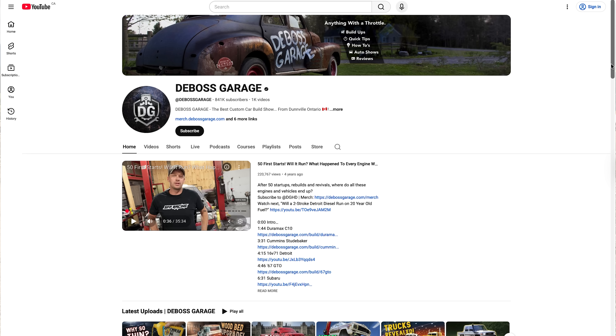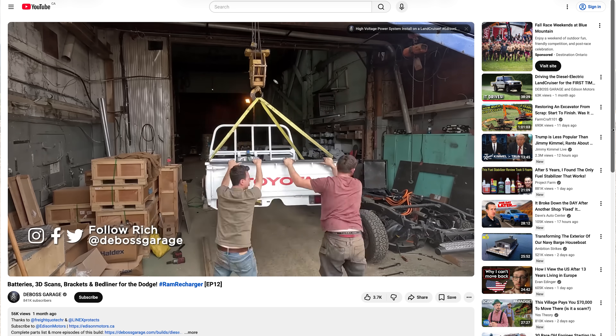Rich has been doing some absolutely incredible work. It's going to be awesome to see these trucks go through testing. Make sure you go and follow Deboss Garage — he's posting a lot of content on his channel showing how the kits are going, how the kit works, and any changes we may have to make as we go through testing and lessons learned.